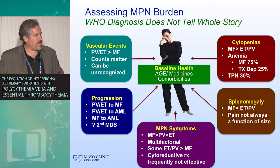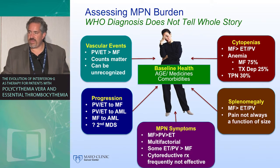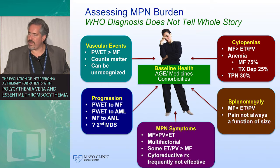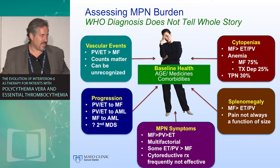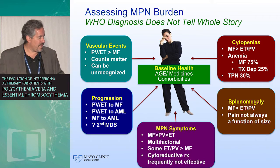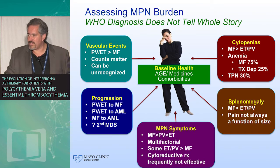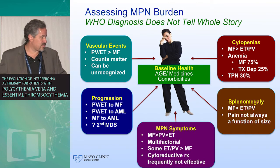As we try to think about the burden of the disease in MPNs, we have the risk of vascular events in PV and ET in particular, although they clearly can occur in myelofibrosis. There can be issues of cytopenias — much more common in myelofibrosis but can exist in the setting of excess myelosuppression for ET and PV. The risk of progression is a major concern; I saw three individuals at the beginning of this week for consults who were all in their 20s with either ET, PV, or PMF, and clearly for them the risk of progression is their greatest concern. Splenomegaly can range from being really a biomarker to being a severe burden.